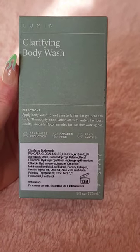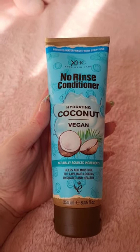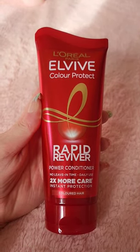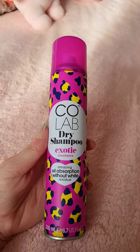First up I got the Lumen Clarifying Body Wash for just 99p — such a bargain — and then I also got the XHC No Rinse Conditioner for 99p as well, the Elvive Rapid Reviver Conditioner for £2.99, and the Colab Dry Shampoo in Exotic for £1.99.